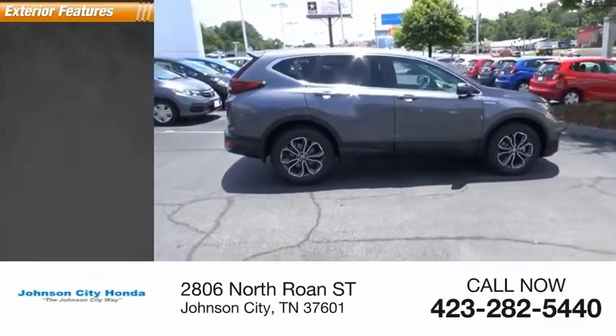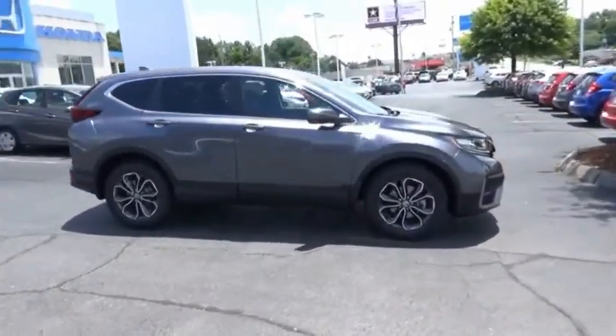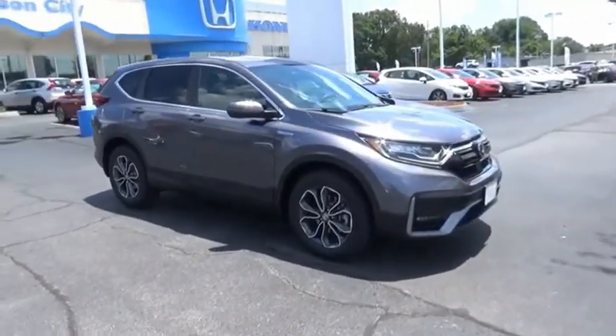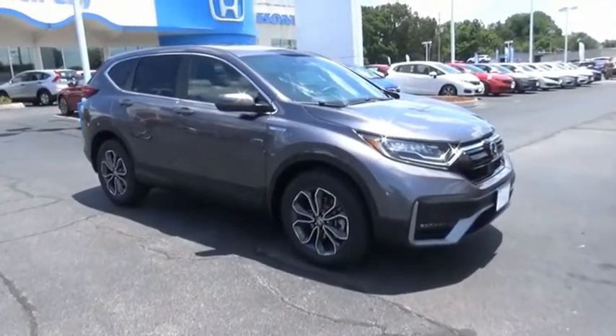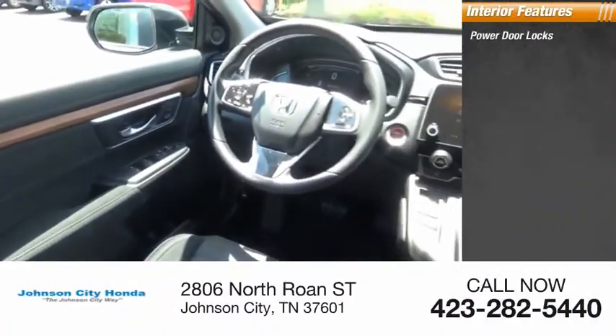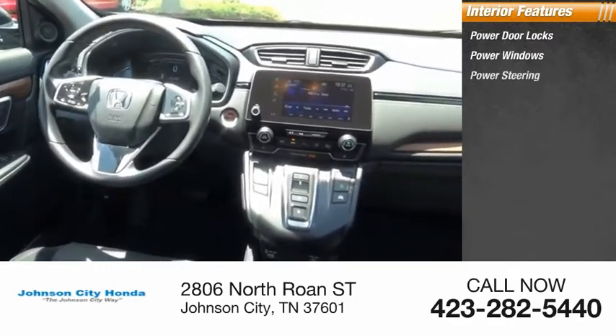Here are some of this vehicle's great options: power brakes. Inside you'll find power door locks, power windows, power steering.